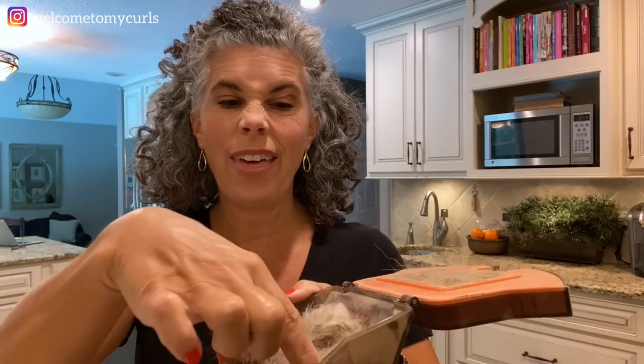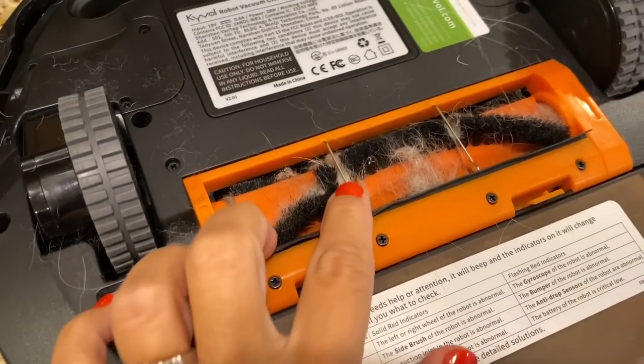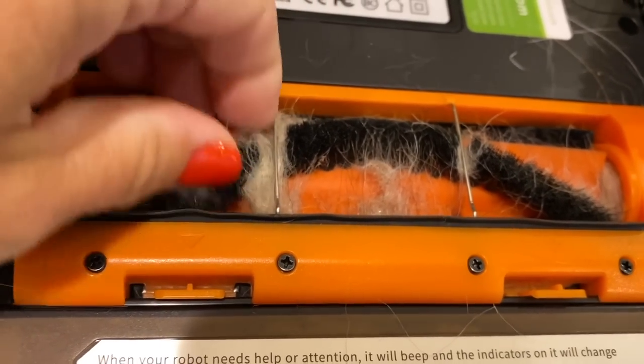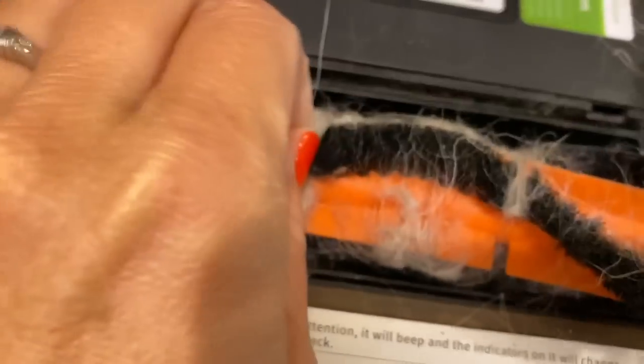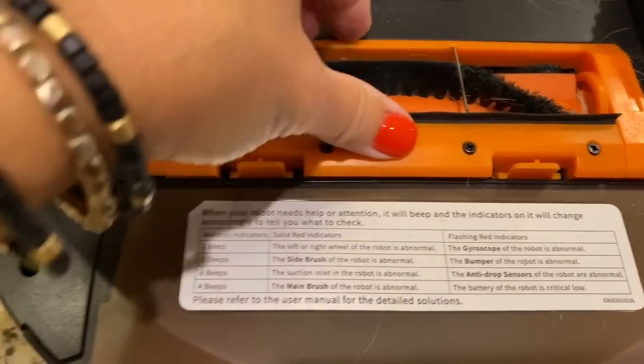You also need to do weekly maintenance on the vacuum. The rollers and brushes on the underside get tangled up with hair and pieces of thread or string from your clothes. You have to pop off the rollers, get all the hair and gunk off, and clean the filter about once a week. So again — maintenance is required.